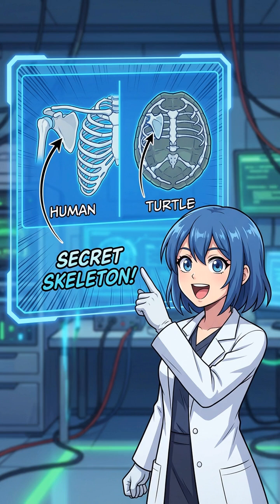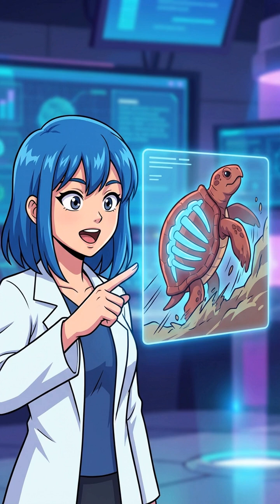Surprisingly, the shell didn't start as armor. It began as a digging tool. Ancient ancestors grew super wide ribs to stabilize their bodies while burrowing underground.